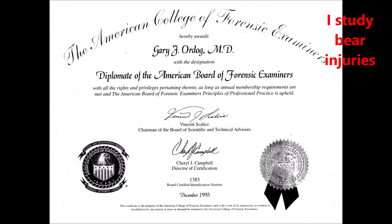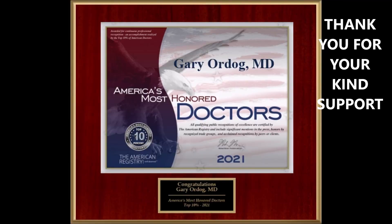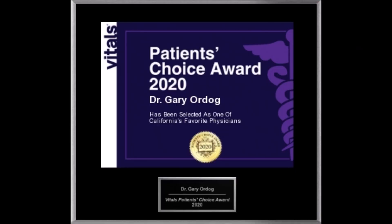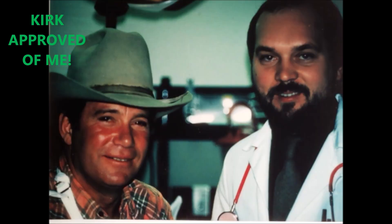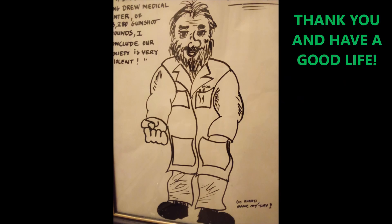For many years I have studied bear injuries as part of emergency medicine and trauma surgery, as well as forensic examination. Thank you very much for your kind support — I appreciate your help with my videos and my current research. Please subscribe to my free channel, press on my caricature below, and thank you very much. Have a good life.